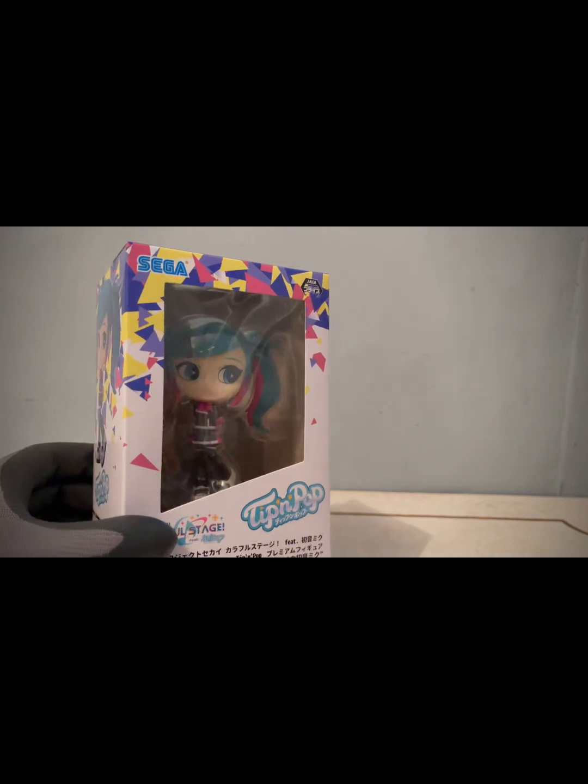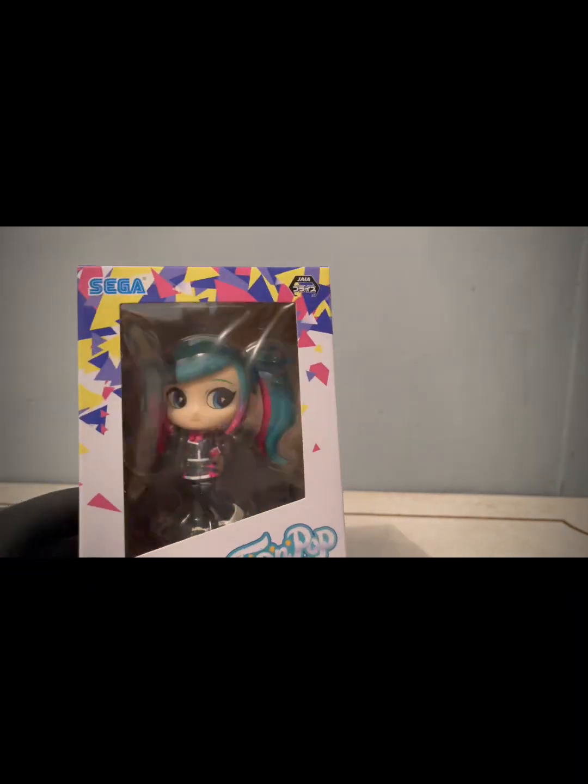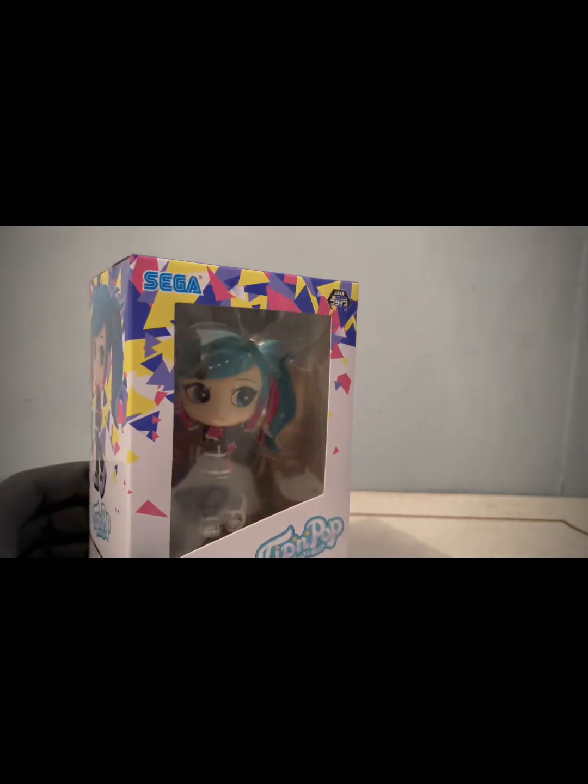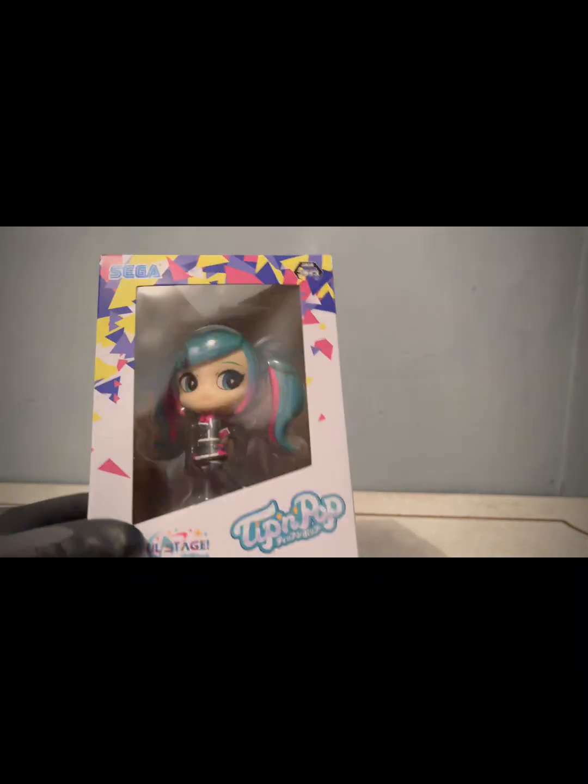Nos encontramos con una bonita Hatsune Miku, una línea completamente diferente a la que estamos acostumbrados a tener por aquí. Pero bueno, lo particular de este premio es que yo lo gané por ahí de noviembre, creo.